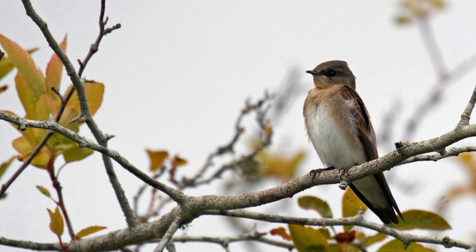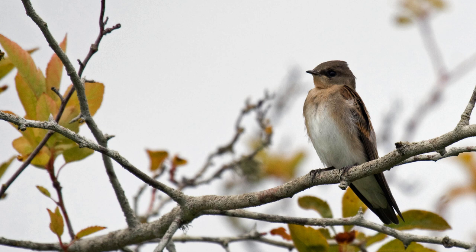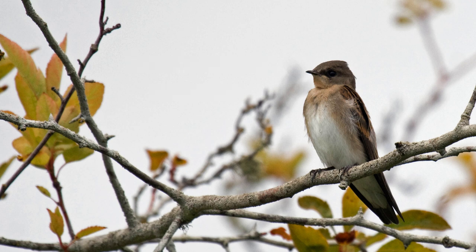Northern rough-winged swallows winter in Mexico and rarely in Florida and the border states. They nest throughout the United States and into southern Canada. These swallows also nest in overpass drain pipes, not always over water, but are otherwise similar in nesting requirements as bank swallows. Northern rough-winged swallows may or may not nest in colonies — where several pairs are near each other, the colony is generally smaller, composed of four to eight pairs, and the nest burrows aren't as close together as bank swallows'.